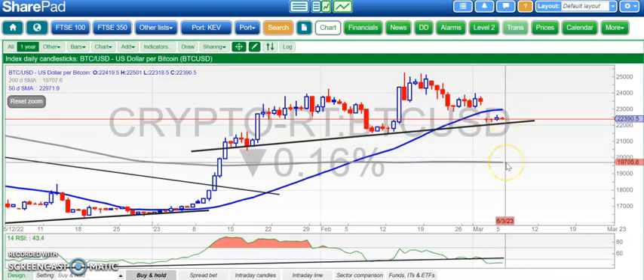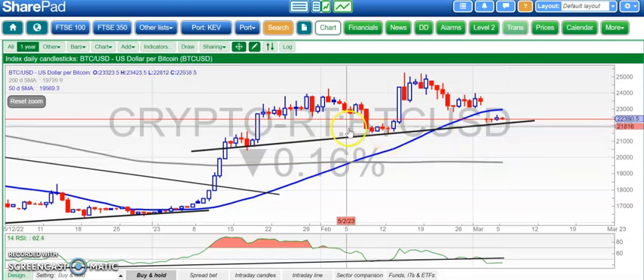If it doesn't hold then there's a risk of a move down to the still falling 200-day moving average at 19,700. There's also a little bit of a head and shoulders formation there with a broken right shoulder, which is obviously slightly ominous if you're into that kind of thing.